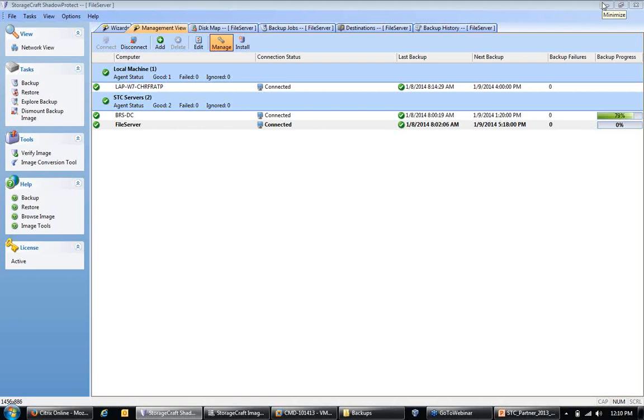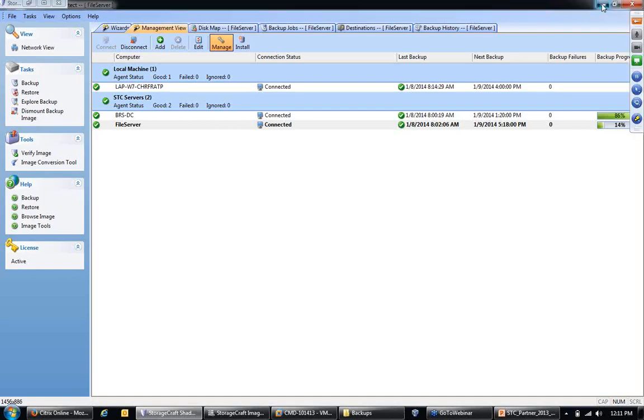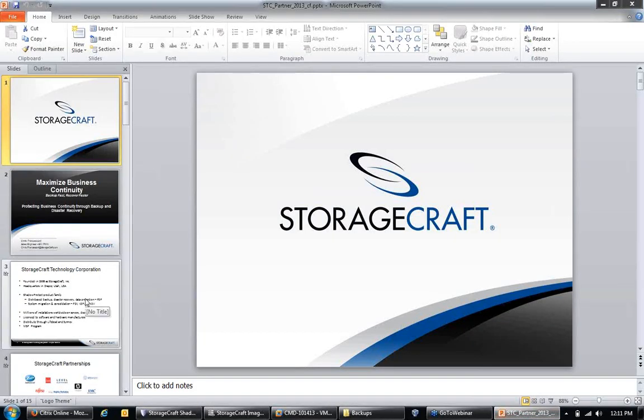Thank you for everybody here physically and thank you to everybody on the webinar joining us today. What we're going to be showing you is ShadowProtect, our backup and disaster recovery software. I have a couple of backups running currently on virtual machines loaded on my system. While those finish up, I want to take a quick second to tell you about StorageCraft and ShadowProtect. A lot of people are not aware of StorageCraft, but once we open up our background and where we've come from, it starts to ring a bell.